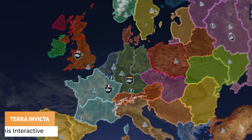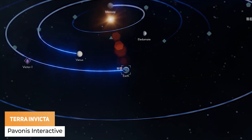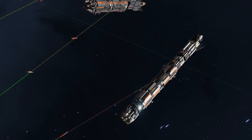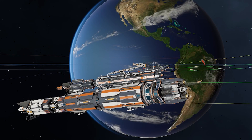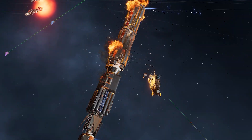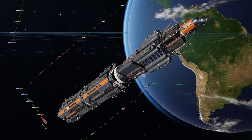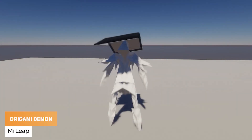Pavonis Interactive has got Terra Invicta with warring nations, battling enemy fleets and everything you can see here. Mr. Leaper has got an origami pop-up buck demon.